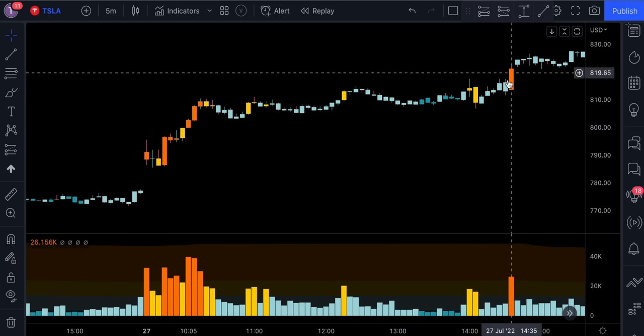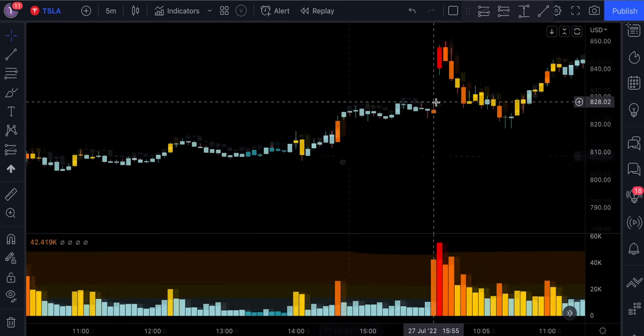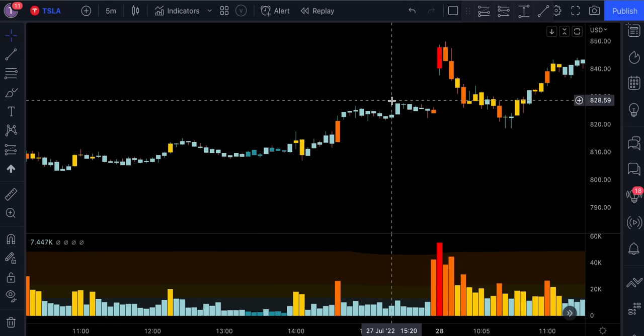But once the price action broke above this level of resistance, we see the market started trending again. Obviously you can't be entering the market solely based on this indicator — this is just a confirmation tool that tells you when is the best time to enter the trade regarding the volume traded in the market.